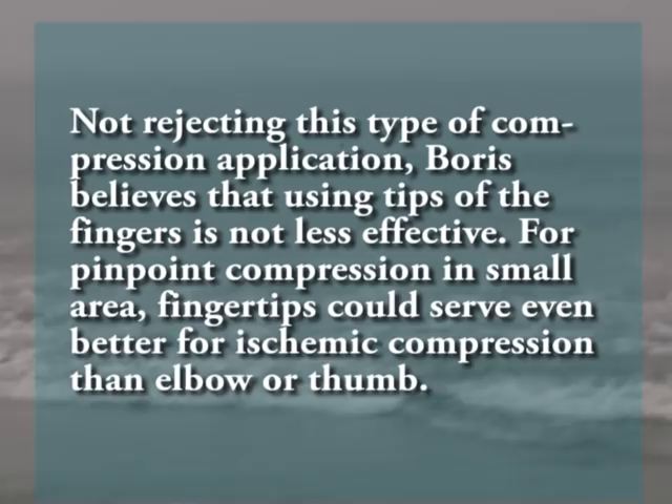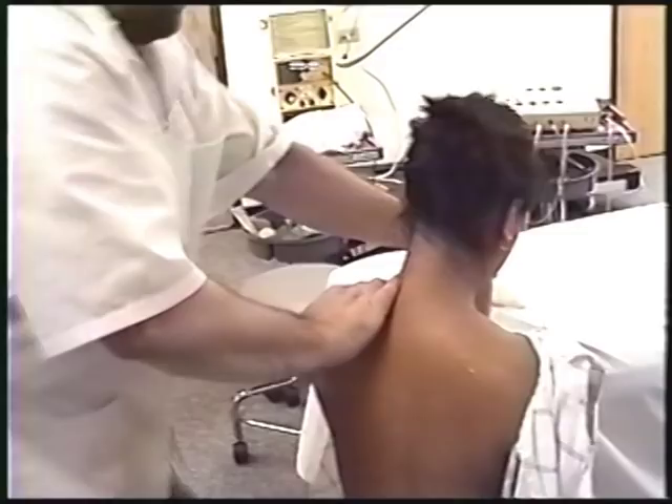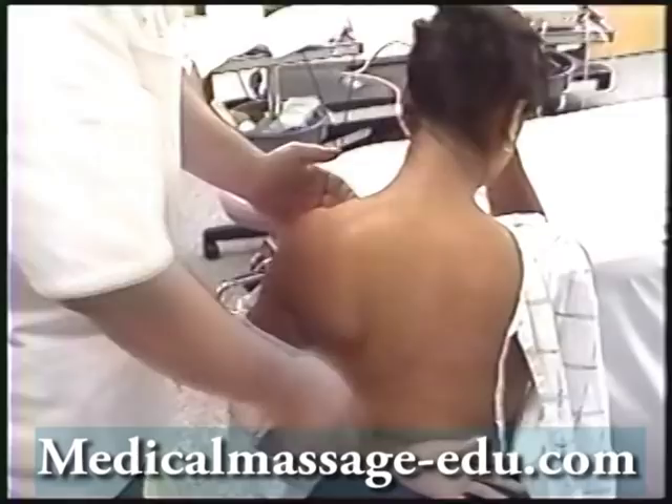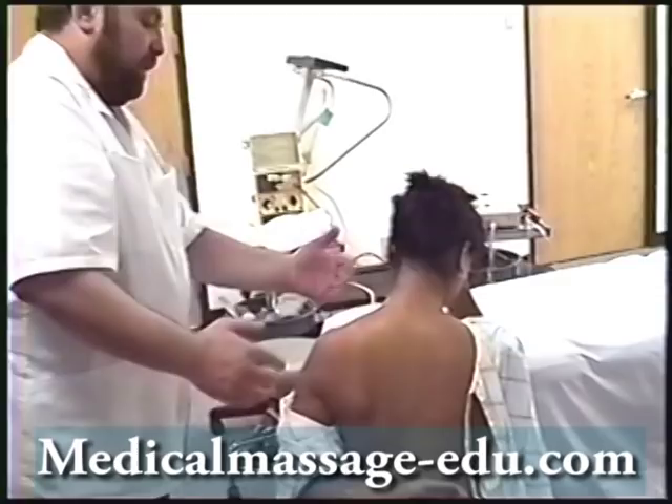Now we will ask our patient to move their arm behind their back. If they cannot — and some of them cannot — do not force; it can be like this or just down. You can see immediately the scapula wings out. With support of the other hand, we will go under the scapula.